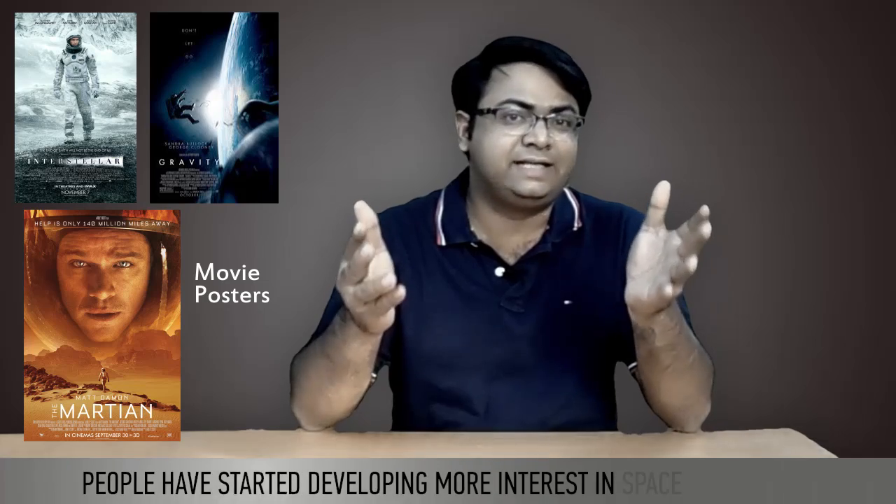Hi guys, I am Deepak Gupta from Pattern Yogi. With the recent releases like Gravity, Interstellar, and The Martian, people have started developing more interest in space technology. Also, some astrophysicists like Neil deGrasse Tyson are treated like rock stars. So space technology is in once again.